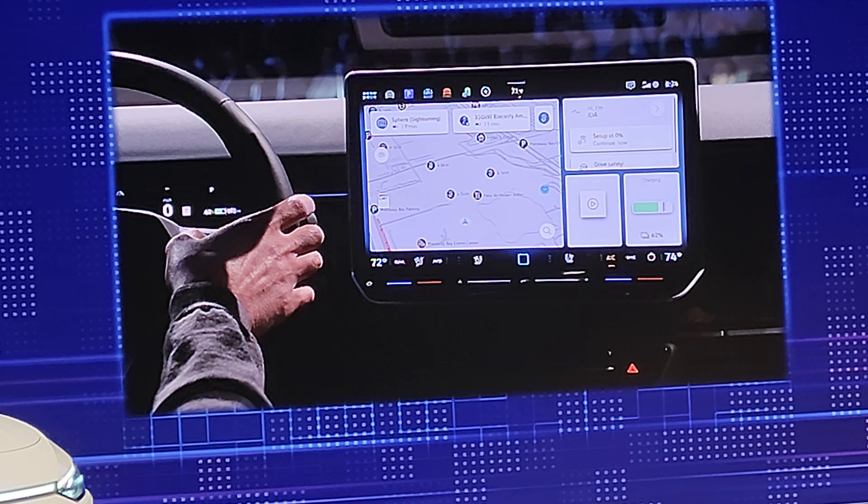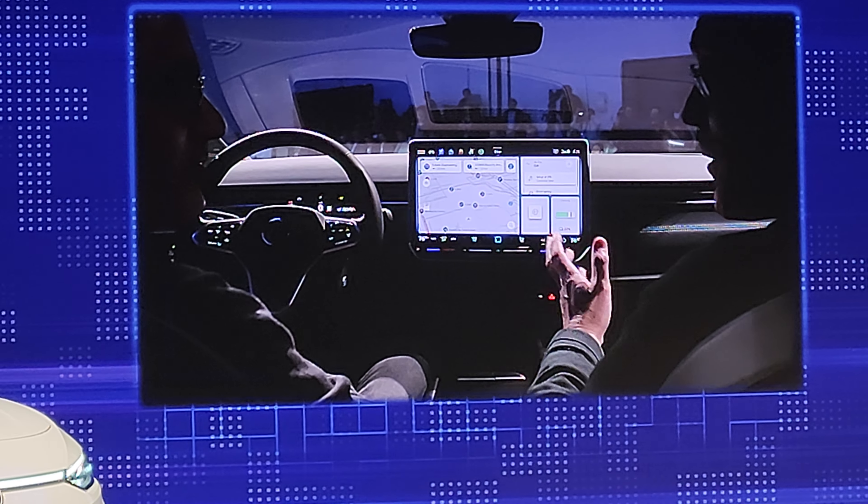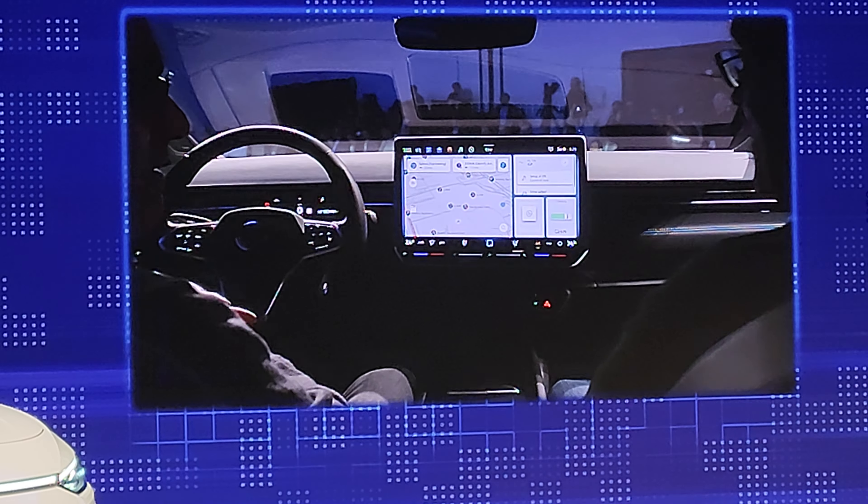Another thing — most people, through our joint research, use the navigation application a lot. And one of the things when you're using navigation in a car is you always have to enter a destination and do some planning. What would be a different way of using navigation with this new AI system?